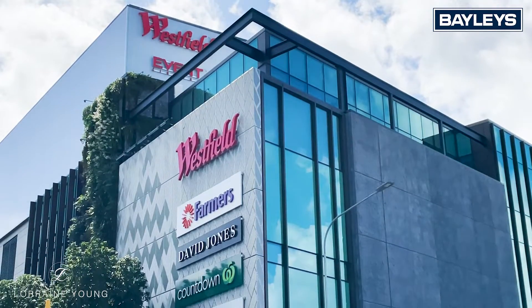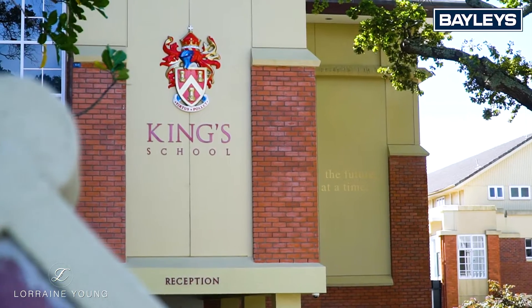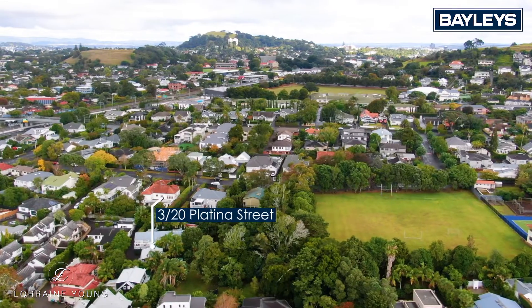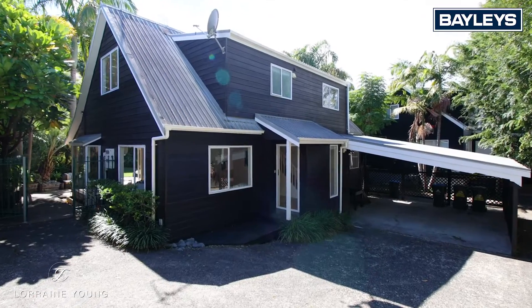Just five minutes' drive to Newmarket and village shopping, just a stroll to King's Prep, five minutes' drive to private schools, and you are only a 12-minute walk to the Remuera train station. Now that's an amazing location.